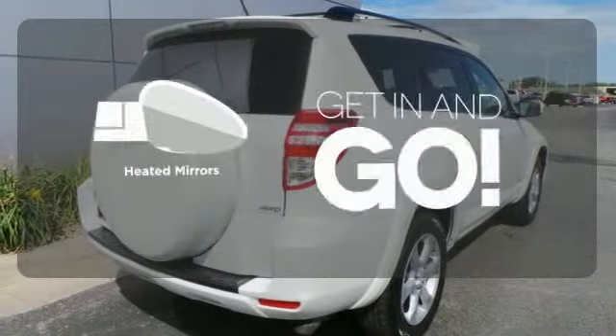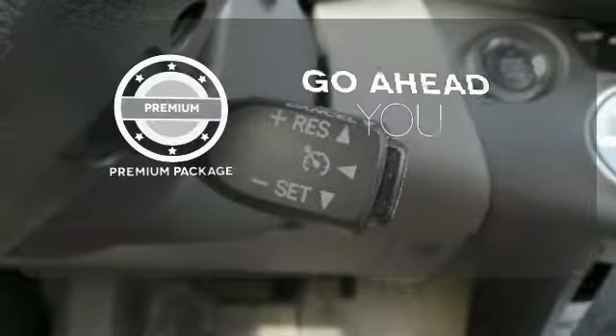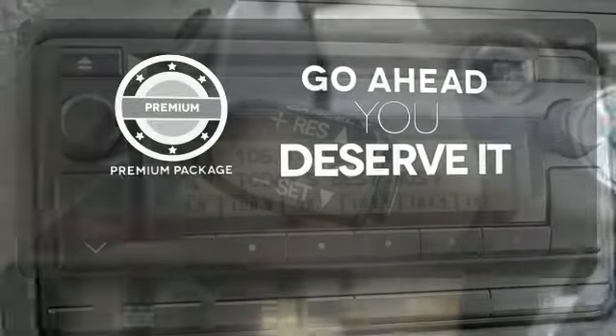Heated mirrors improve visibility in frosty weather. For those who enjoy the finer things, the premium package is included for you.